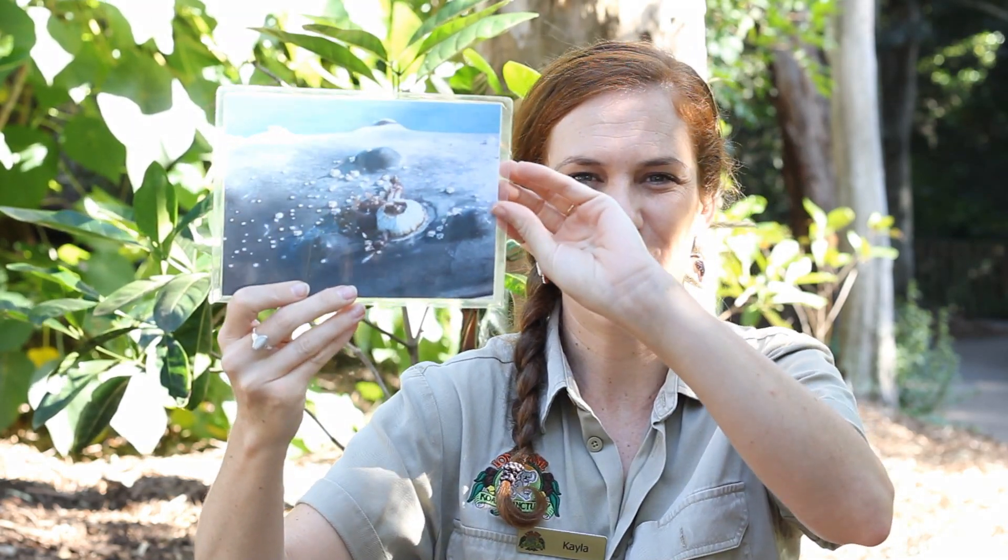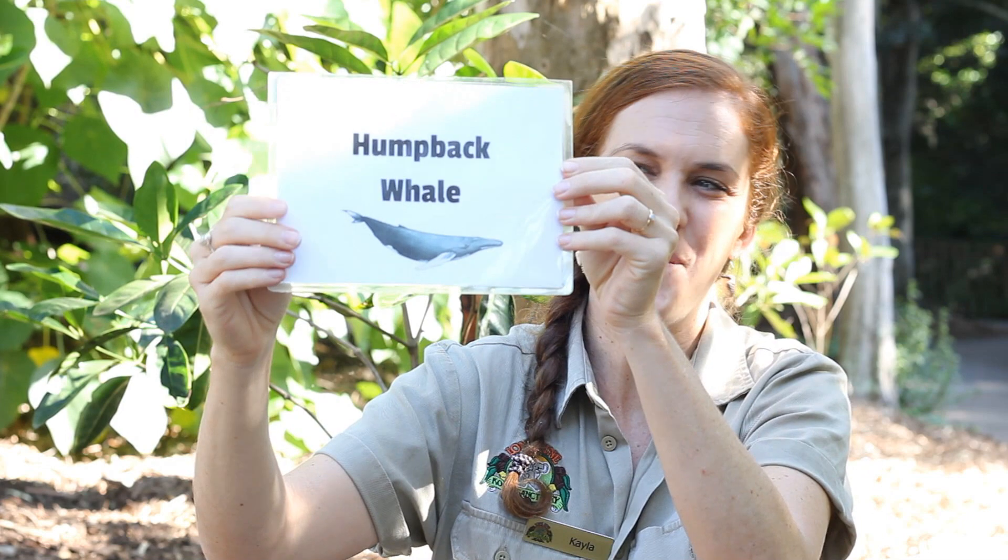Alright. Have a bit of a think about it. In three, two, one, a humpback whale.